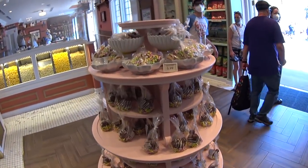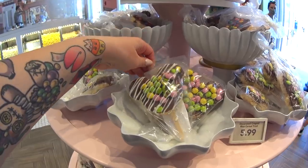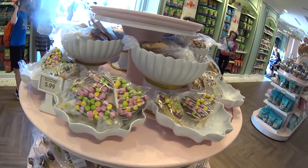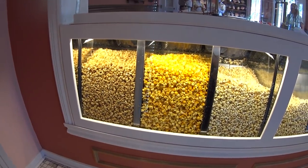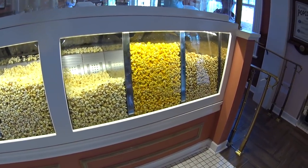We have $5.99 decorated Rice Krispie Treats - these look delicious. I think I'm gonna have to get one before I leave. I did come all the way to Magic Kingdom to do a video of this place. They have sodas here, and look, here's the popcorn section. This section is new since they did the change in here.